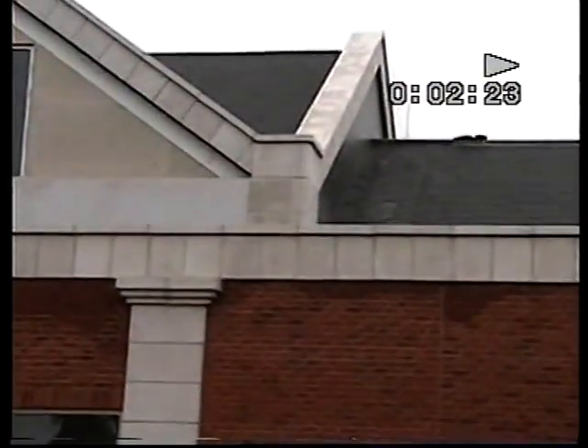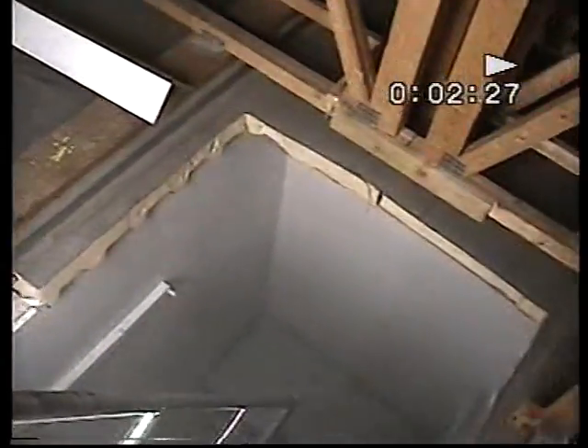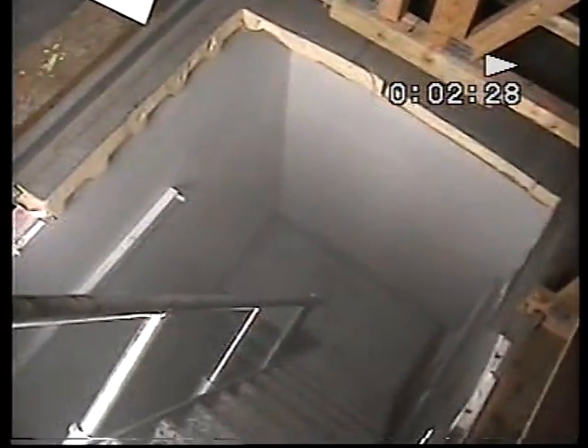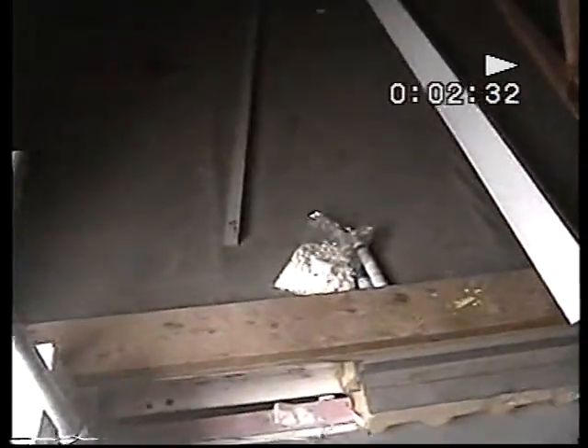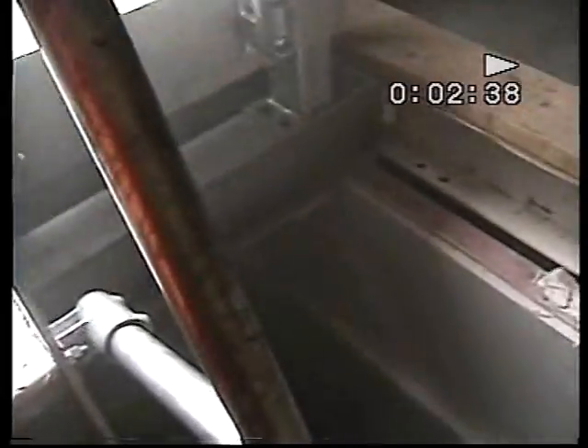Hard to see, but I can see the smoke coming out. That roof access hatch, which they cut afterwards — you can see how, through the unfinished work, everything comes out of the building.